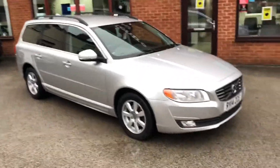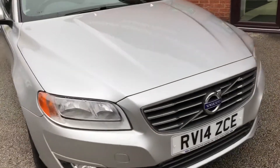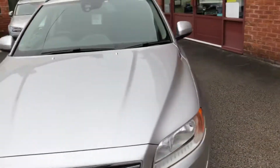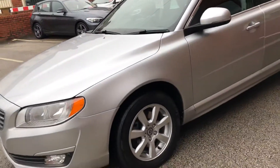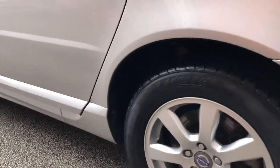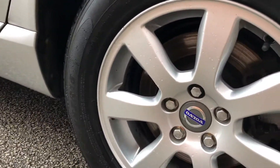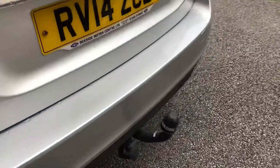Hello, welcome to Seaside Motor Centre. Here we have our Volvo V70 V4 business edition on a 14 plate. It's automatic, previously sold by ourselves, front and rear parking sensors, privacy glass, lovely condition. It's got 16-inch alloy wheels, and it's fitted with a Brink tow bar as well.